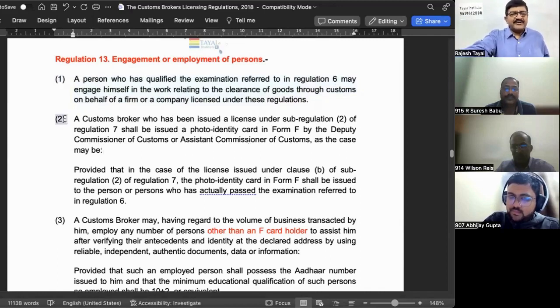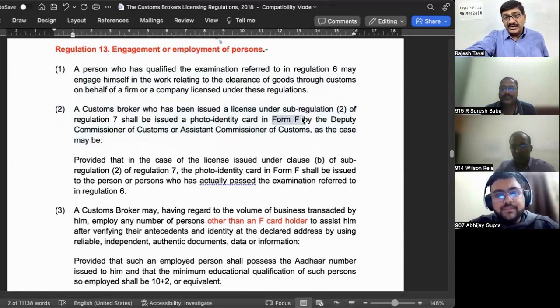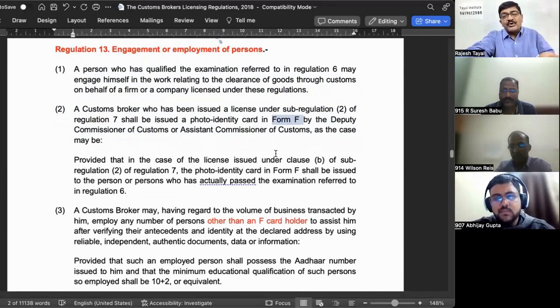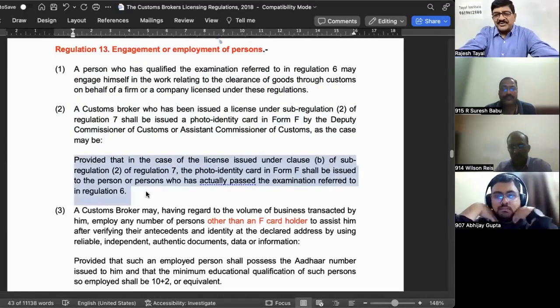Once a person has passed, an identity card is issued. The identity card in Form F is issued in relation to the license. But when the license is in the name of a firm or company, the F card will be issued to the individual who has passed the exam under Regulation 6, not to the firm or company.